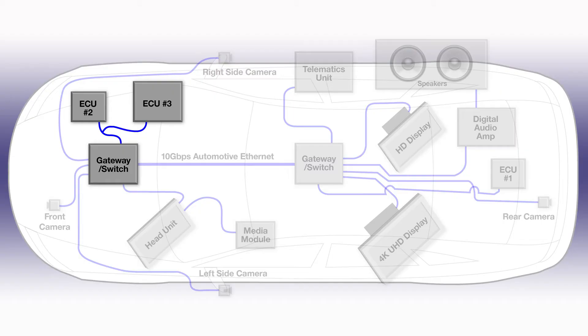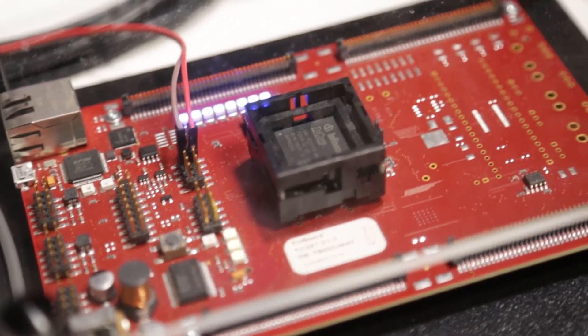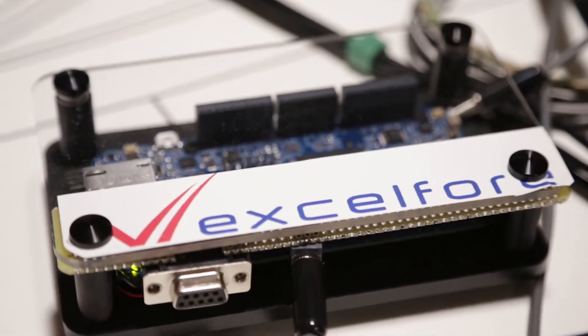We also have CAN buses with automotive ECU platforms. We have a CAN bus from the front gateway switch which has two ECUs on it — one ECU operating in an RTOS, the other ECU operating an Autosar operating system. Then on the rear gateway switch we have another CAN bus to another ECU.